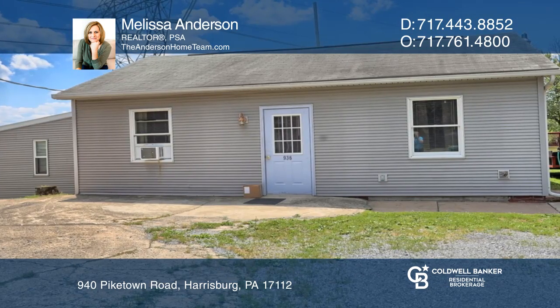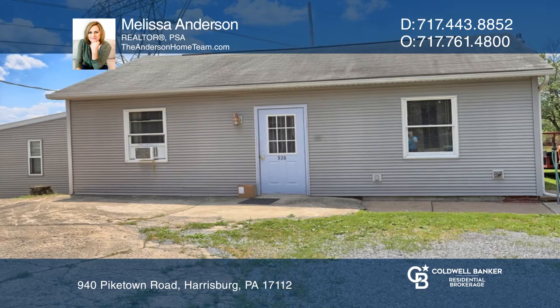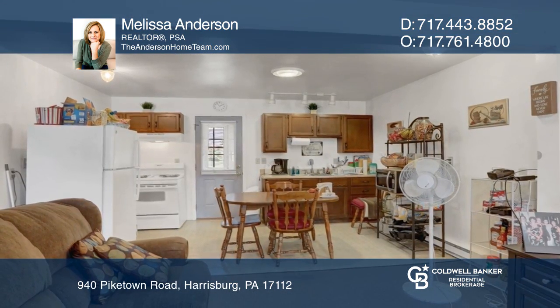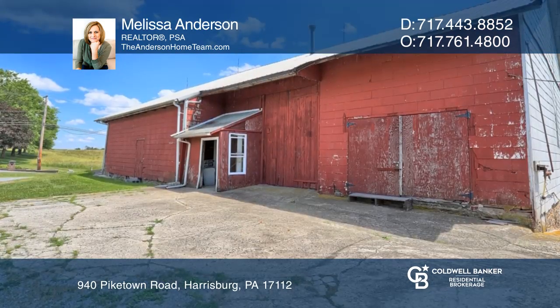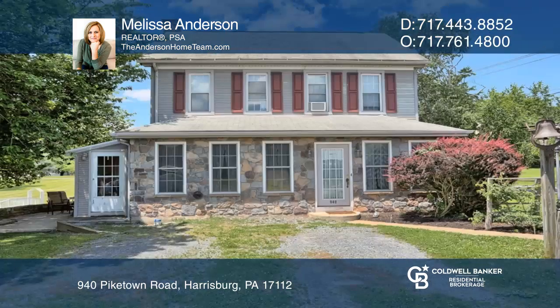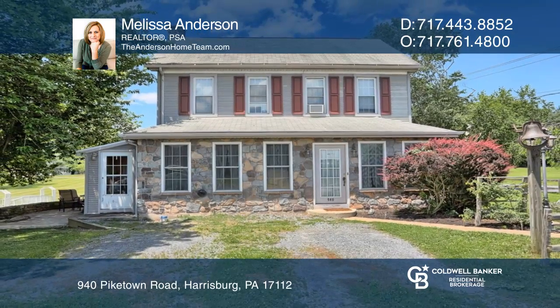This property includes an adorable one-bedroom cottage, a huge bank barn with 14 storage areas, a gorgeous pond, a gazebo, an old stone smokehouse, and a brick springhouse. Check it out today with Melissa Anderson.